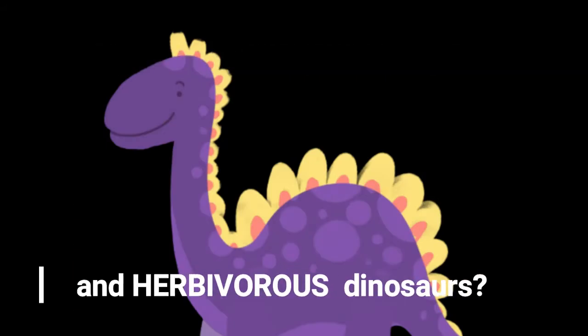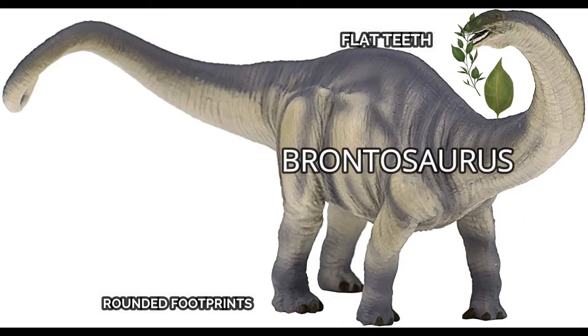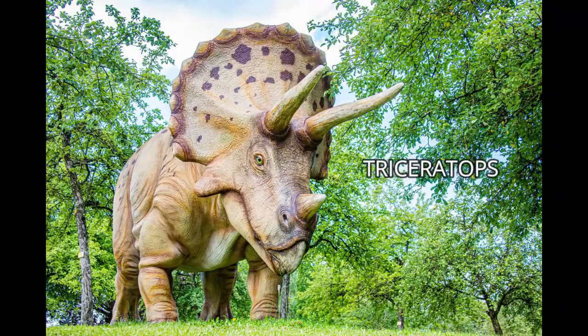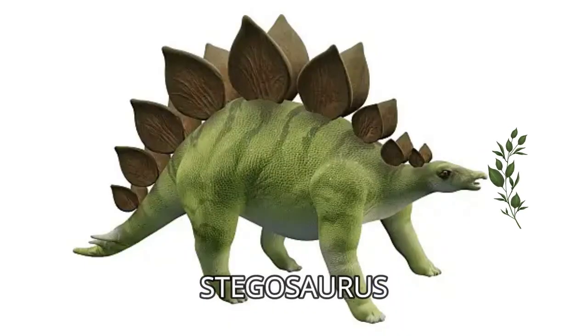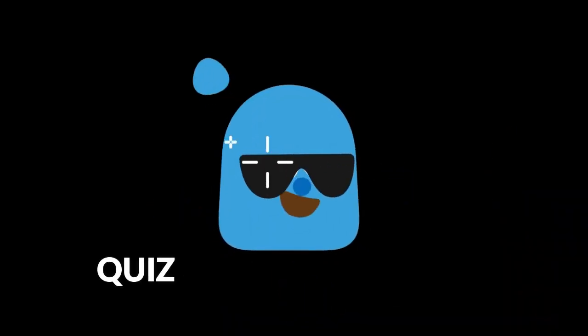What about herbivore dinosaurs? Can we give examples? Yes — the Brontosaurus, for example, was a huge one. Here is a Triceratops — lovely, isn't it? Or Stegosaurus. All of them were plant eaters.